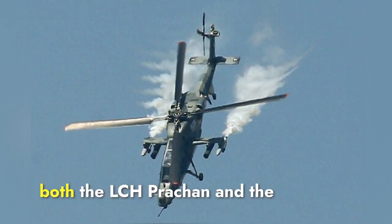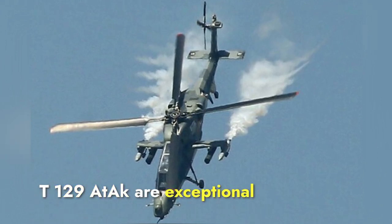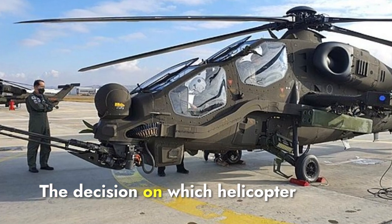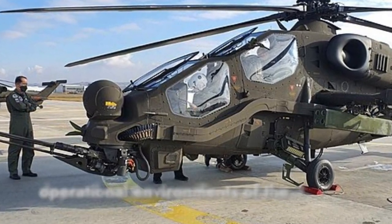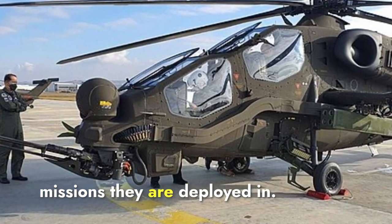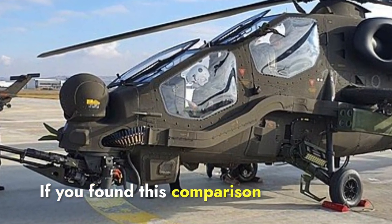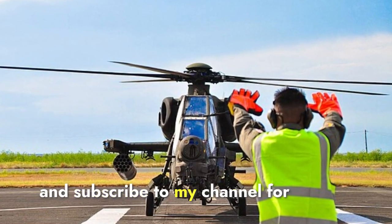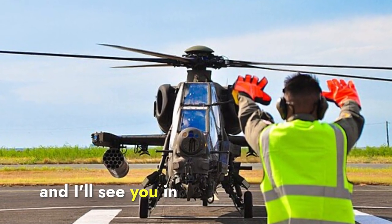In conclusion, both the LCH Prachand and the T-129 Atak are exceptional helicopters with their own strengths and specialties. The decision on which helicopter is better suited will ultimately depend on the specific needs and operational environments of the missions they are deployed in. If you found this comparison informative, don't forget to like, share, and subscribe for more comparison videos. Thanks for watching.